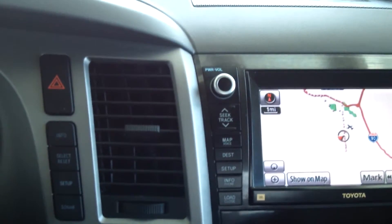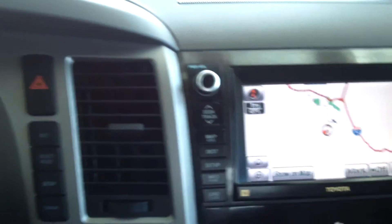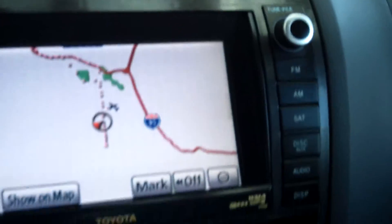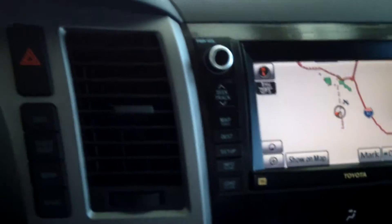It also has a tilt and telescopic steering wheel, which I noticed when I got in the truck. You have auxiliary and USB input right here, and settings for your heated leather seats. We have tons of space in here — there's a cigarette lighter, another voltage outlet, and all your navigation and radio controls.